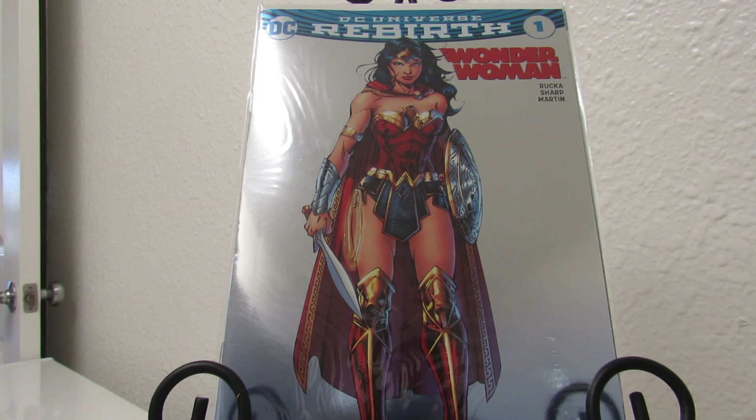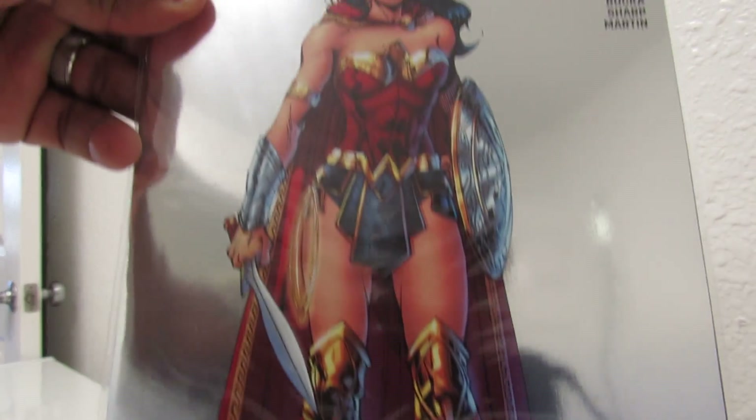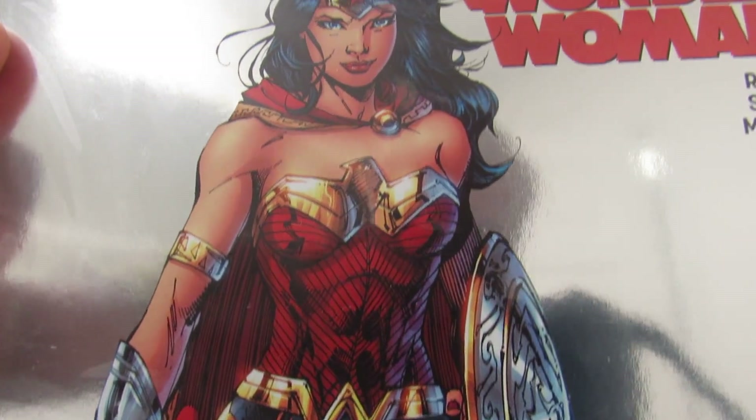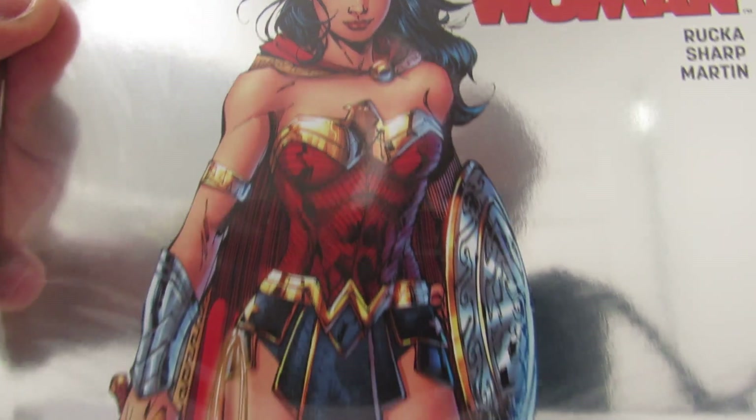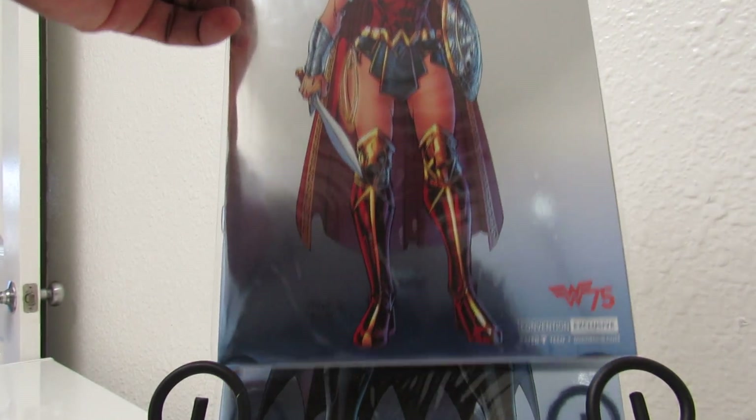So without further delay, here are my favorite covers for comic books that I own. I got this one — DC Universe Rebirth Wonder Woman, this is a variant cover. I got this from a man James down in San Diego when he went to San Diego Comic Con. I just love the way Wonder Woman is looking on this — just how gorgeous she looks. That cover is just amazing, the foil on it, how shiny it is. I plan on getting this graded.